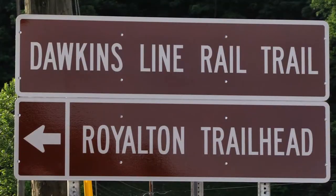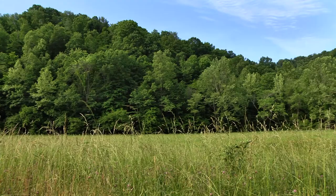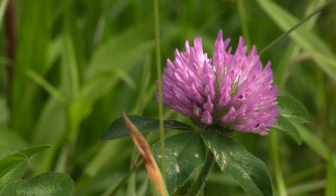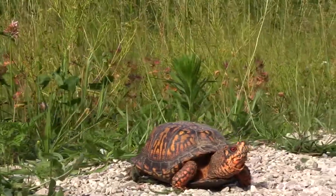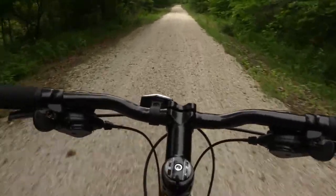We began our trip at the Royalton Trailhead in McGoffin County. The trail begins in the community of Royalton and soon you will find yourself pedaling through fields of wildflowers. This is a wonderful stretch to take photographs and spot local wildlife. The trail weaves through the countryside, taking you past small farms and forested hillsides.